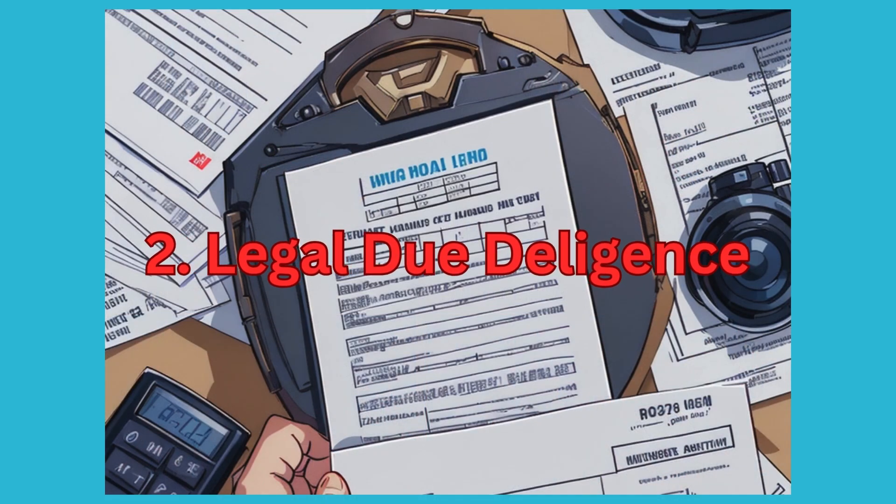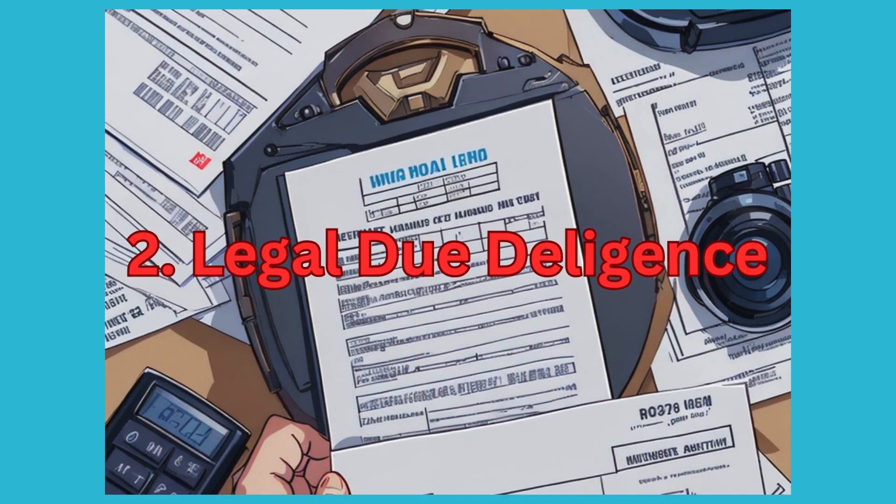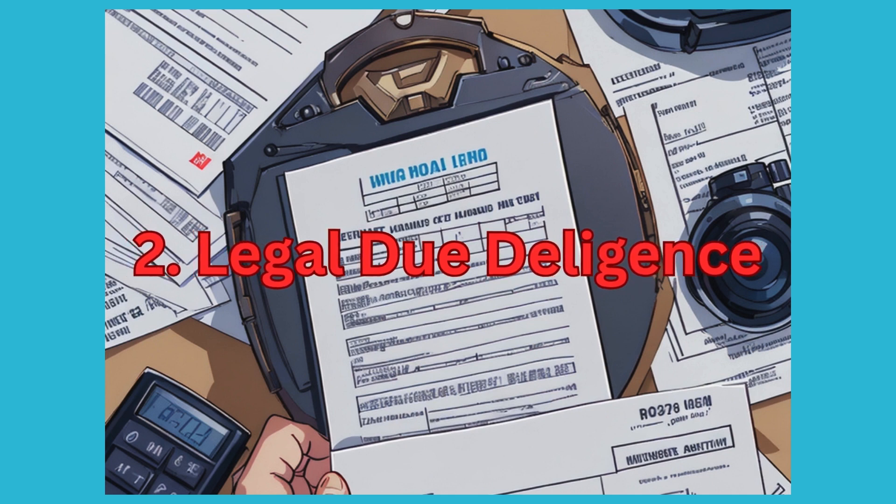2. Legal Due Diligence. Verify the legal status of the property by examining relevant documents such as title deed, encumbrance certificate, property tax receipts, land use conversion certificate if applicable, and approvals from local authorities like the BBMP or BDA.